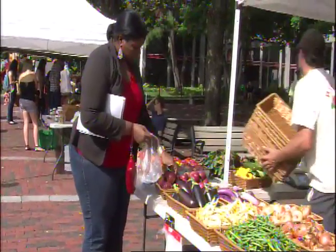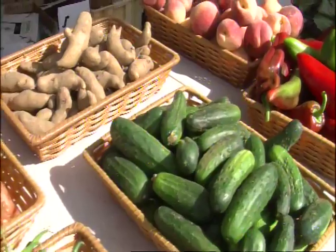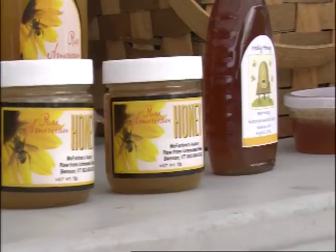As we are moving toward the autumn harvest, BU's Farmer's Market features locally grown fruits and vegetables, pastries, honey and other goods.